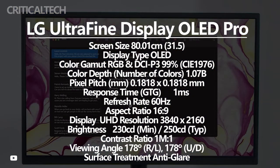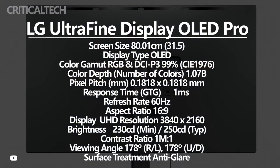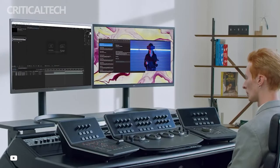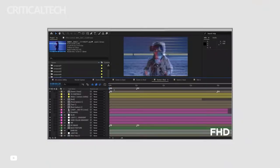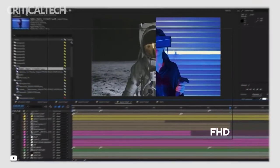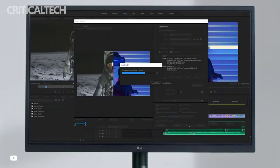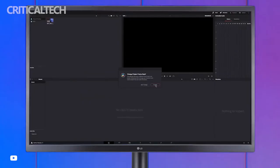The LG UltraFine Display OLED Pro 4K Monitor provides pixel dimming technology for optimal brightness modulation. Connectivity for the 4K monitor is achieved via USB-C, DisplayPort, and HDMI. A 3.5mm headphone jack is also part of the mix, providing expanded compatibility. The monitor offers a 1ms response time, up to 178 degrees of viewing angle, an anti-glare coating, and supports HDR10.